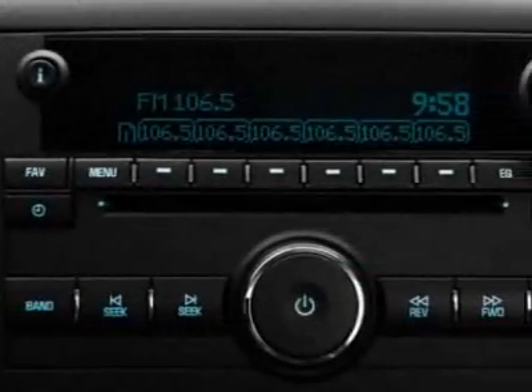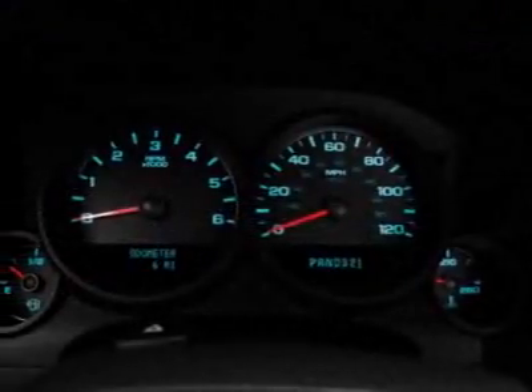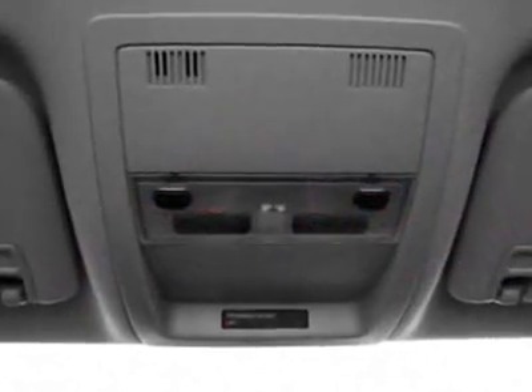Interior plus package, tires P265-65R18 on/off-road white outlined letter, license plate bracket front, suspension package off-road, and the trailering package heavy duty.